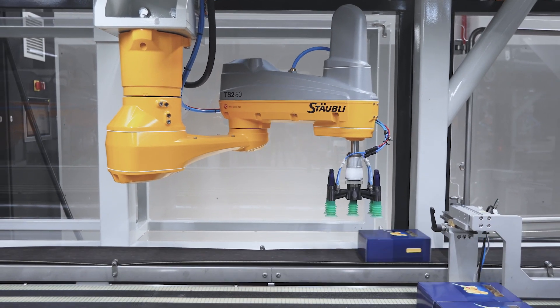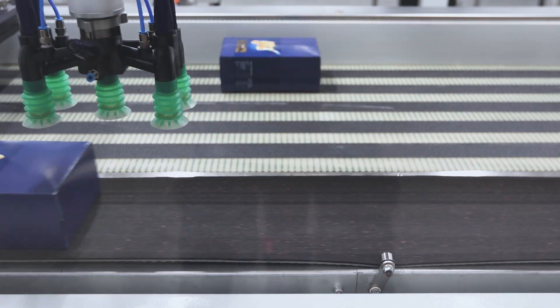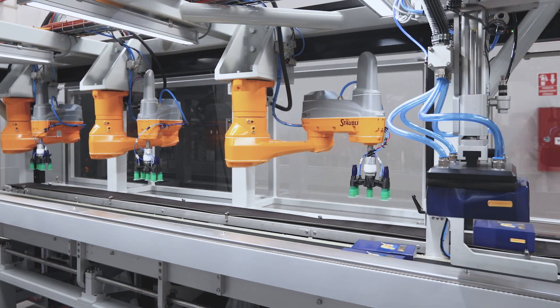The robot's height tracking accuracy enables us to achieve very different formats, and the unique performance of the robots allows us to reach capacities over 150 pieces per minute, even at very long horizontal distances.